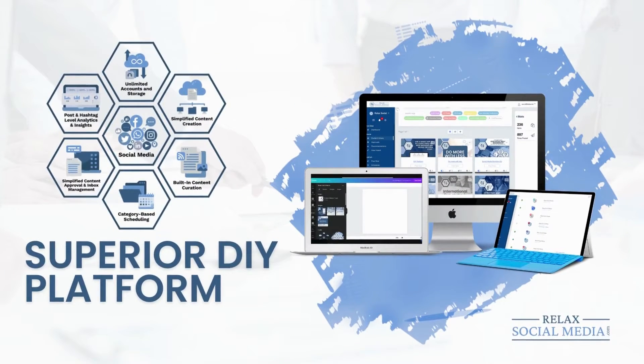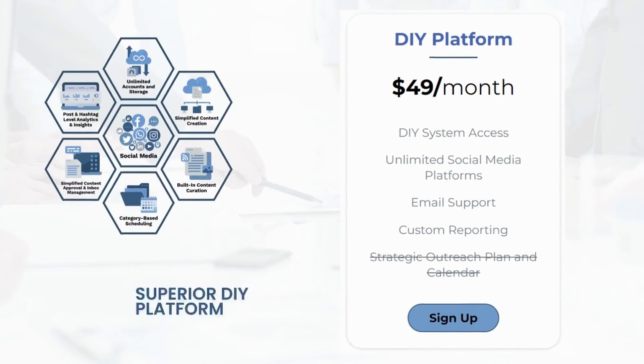Are you more of the do-it-yourself type? You can purchase our software so you can easily manage all of your social media accounts in one place. This most affordable DIY platform package includes copyright-free images, allows you to store your creative assets, schedule posts, respond to comments and mentions, and view your analytics for all your accounts in one easy-to-read report — all for just $49 per month.